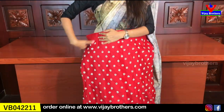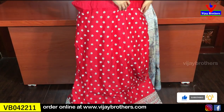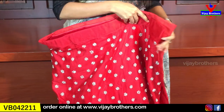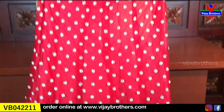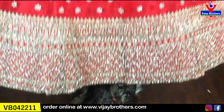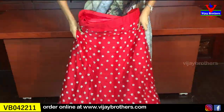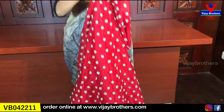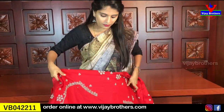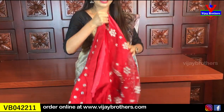Look at this red color lehenga — how beautiful it is! It has a heavy look, especially for night parties, cocktail parties, and receptions. The body part is semi-stitched. It has heavy body with silver weaving, very neat, giving a rich look. The blouse is a work blouse with an attached dry blouse.